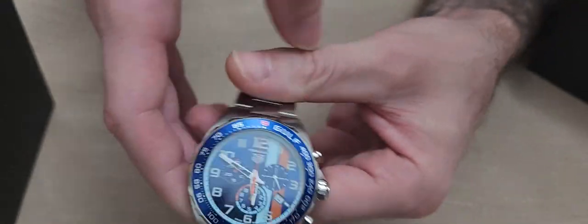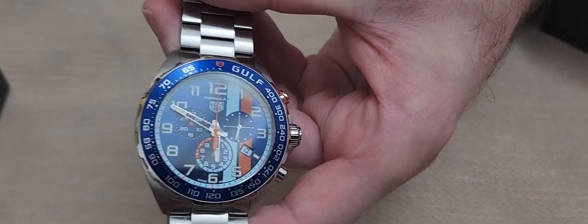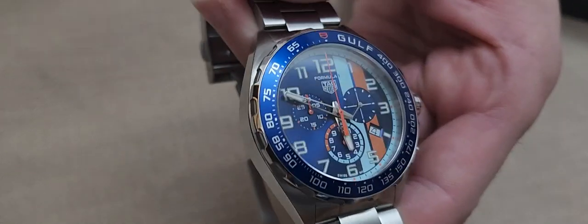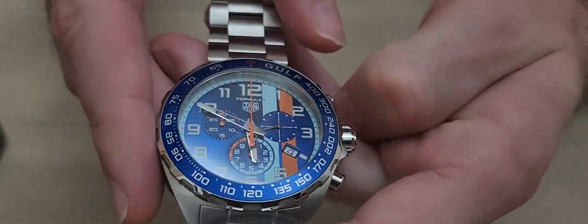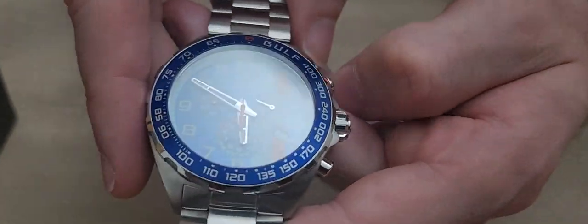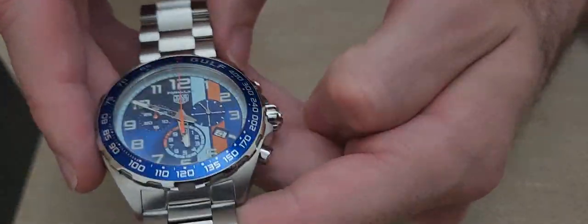This particular watch retails at eighteen thousand nine hundred and fifty Hong Kong dollars, so it's quite a reasonably priced timepiece, especially from such a reputable designer as Tag Heuer. That's equivalent to about one thousand nine hundred English pounds, or around two thousand three hundred to two thousand four hundred US dollars.